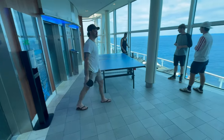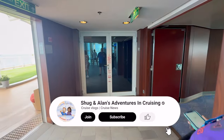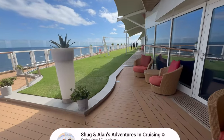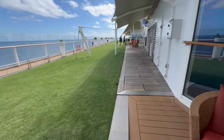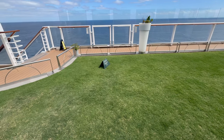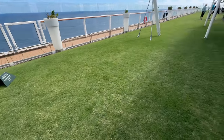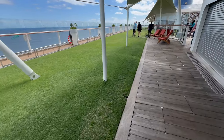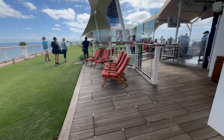Now we are on Deck 15 at the back of the ship and we've got the Lawn Club. What cruise ship do you know that actually has grass? The sign says: show your love for the lawn club, step lightly, remove high heels, and keep the deck furniture on the deck. It looks like it needs to be watered a little more — I wonder when they water it. This is the first cruise ship I've seen with grass. Very cool.